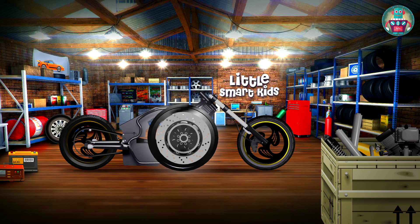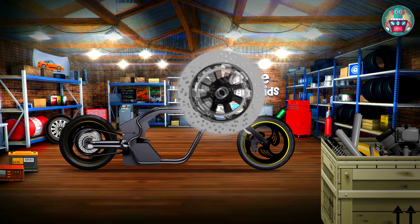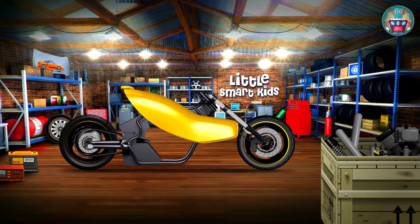This is the brake disc — put it on the rear wheel. And one more for the front. I have a fender for the rear wheel. It's brand new. It protects the driver from mud and stones that are emitted from the wheels.